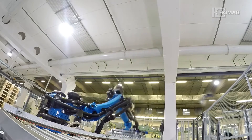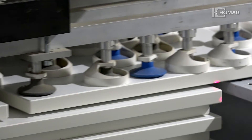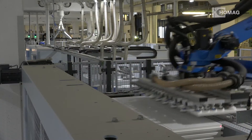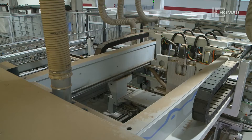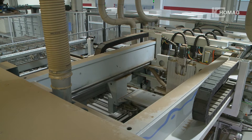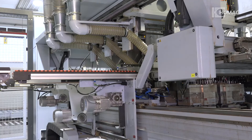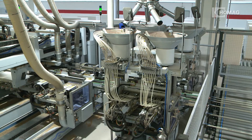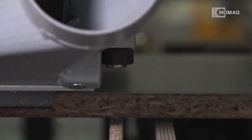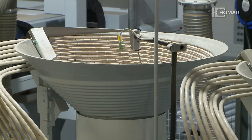The robot handling in the drilling line is completely aligned to production at Eger, offering the company highest flexibility and ensuring product quality with increased production performance. With individually retrievable drill spindles, the BST800 enables versatile processing of board workpieces — whether horizontal or vertical drilling from above and below, or horizontal dowel insertions.